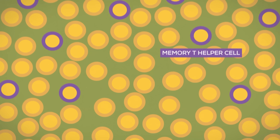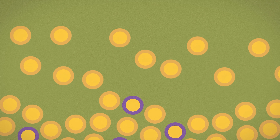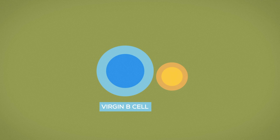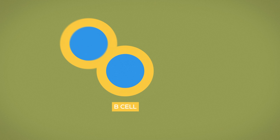The helper T cell is activated. It quickly duplicates thousands of times. Some become memory T cells that stay in the lymph node and will make you practically immune against this enemy. Some travel to the field of battle to help out. And the third group travels to the center of the lymph node to activate a very powerful weapons factory. Like the T cells, they're born with a specific setup. And when a B cell and a T cell with the same setup meet, hell breaks loose.